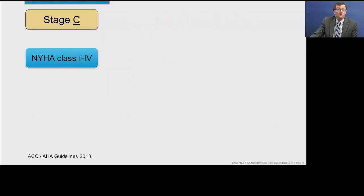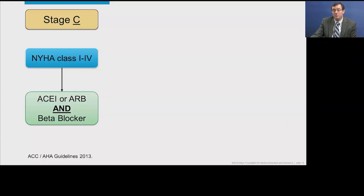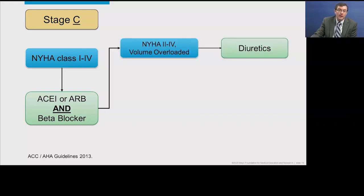Moving to stage C heart failure — these are patients who are symptomatic. Like stage B, all patients should get an ACE inhibitor or ARB and a heart failure-specific beta blocker. If these patients are volume overloaded, they should get diuretic therapy.